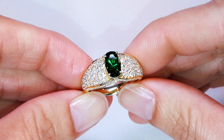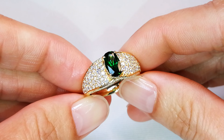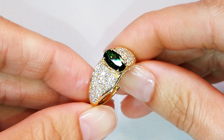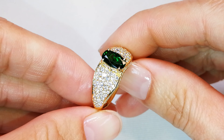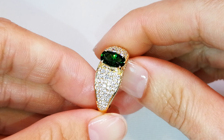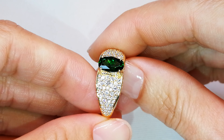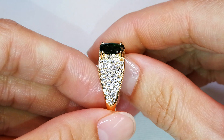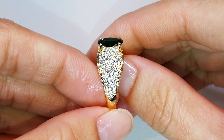Did you know this is the only tourmaline in the world that has chromium at that saturation? It actually has more chromium than any other gem in the world. It is a rare geological phenomenon that happens in Landanai, Tanzania.